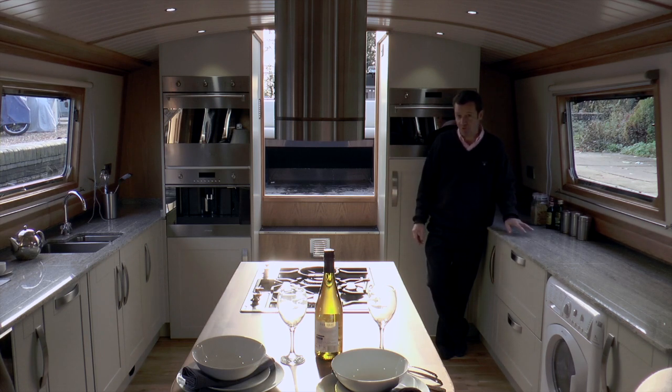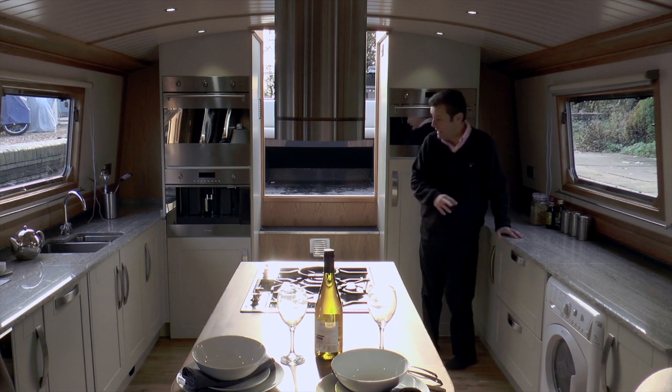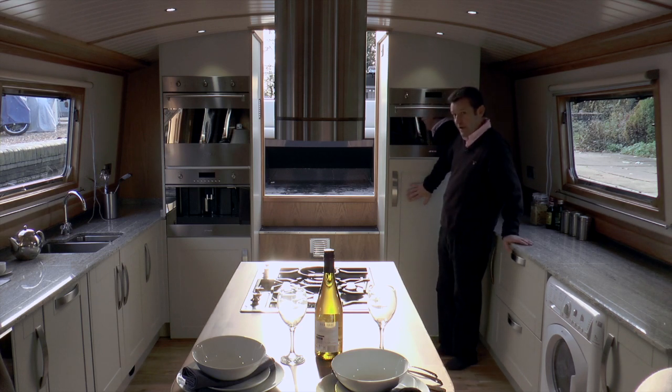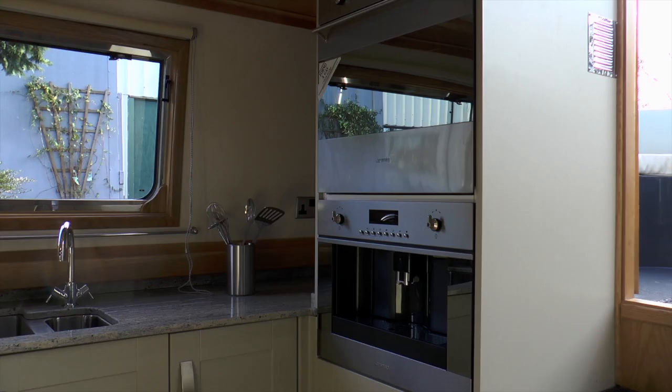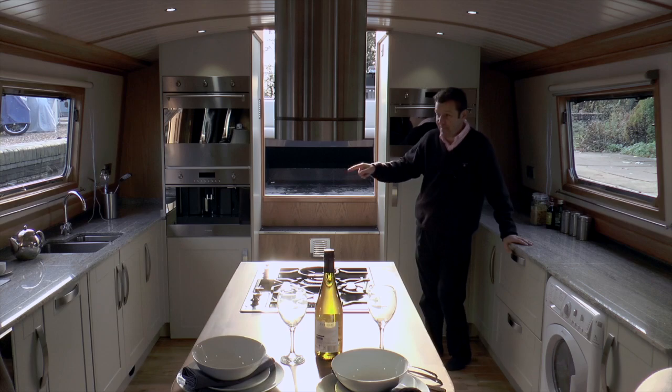There are lots of work surfaces that are granite, and the appliances are just an incredible list. There's a washer dryer, a full built-in fridge and a freezer, a Smeg microwave, oven, a bean-to-cup coffee making machine, and a dishwasher.